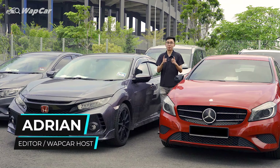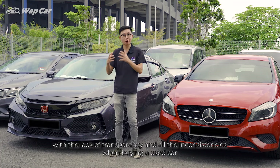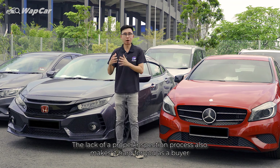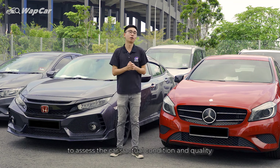Hello everybody, this is Adrian for AppCar. Mike here to help you find your next perfect car. Buying a used car can be a very daunting experience with the lack of transparency and all the inconsistencies when buying a used car. The lack of a proper inspection process also makes it hard for you as a buyer to assess the car's actual condition and quality.